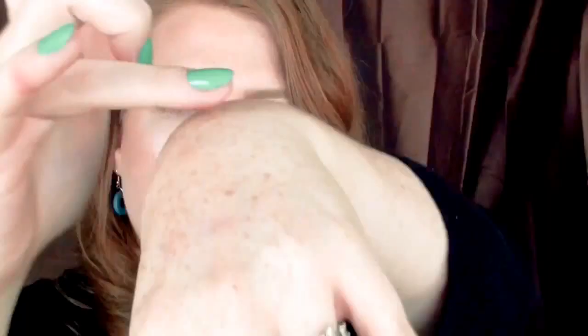I'm going to do BoxyCharm first since I already opened it, and the first product that I grabbed was this Makeup Geek Blush and I am so, so excited to try it out. When I saw this in there, I might have squealed a little bit. Look how pretty this case is — it's like a coppery case. It just looks really chic. Look at this color — so pretty.